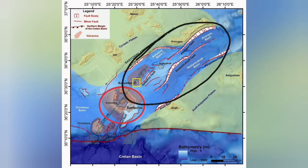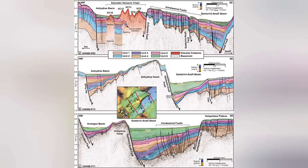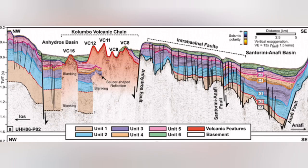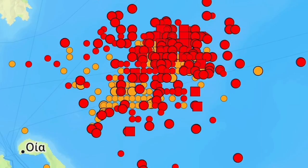Those fault lines led to grabens, and through those we had some eruptions — underwater sea volcanoes, submarine volcanoes happening there. This is the Colombo volcanic chain, and most of it, almost all of it, doesn't reach the surface of the water. They reach and then get eroded again. And this is where we have this swarm of earthquakes.